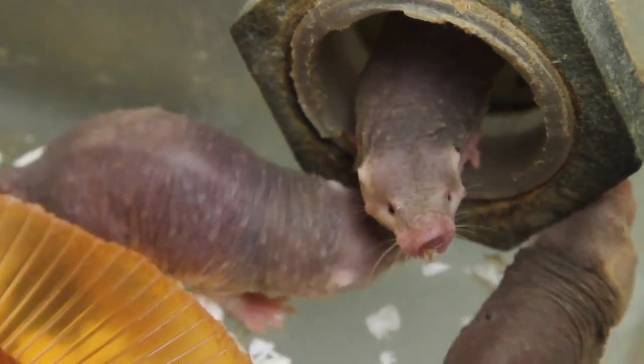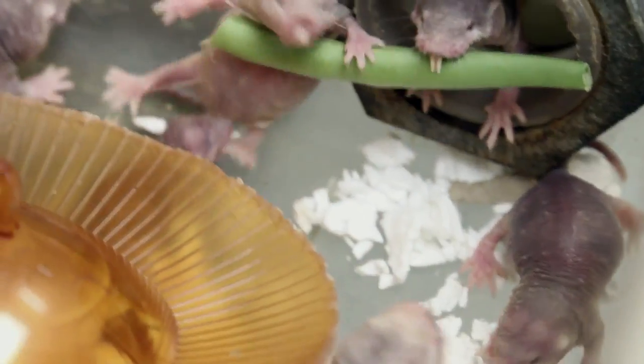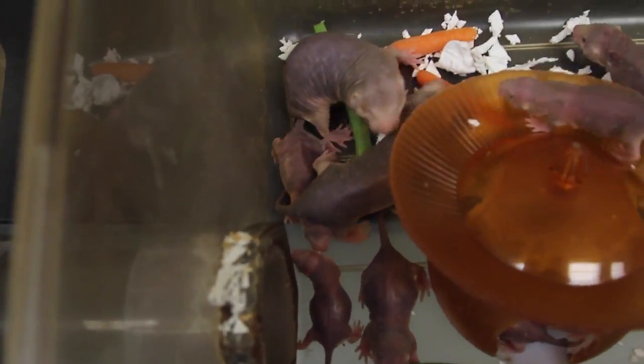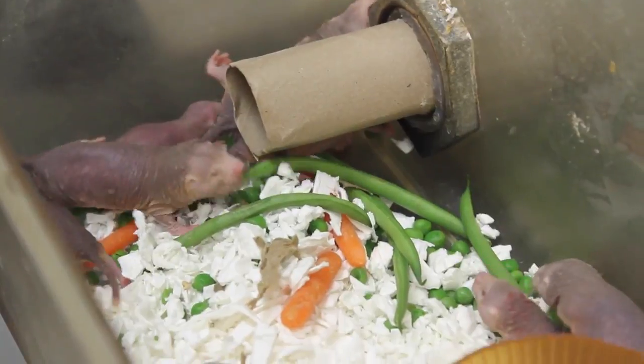One really interesting thing about Naked Mole Rats is that they live in extremely large numbers. A colony can consist of up to 200 or 300 individuals. The downside to living in very large numbers is that they use up all the oxygen and overproduce carbon dioxide. Other subterranean mammals don't live in large numbers because they can't handle the oxygen deprivation and the acidity associated with high carbon dioxide.